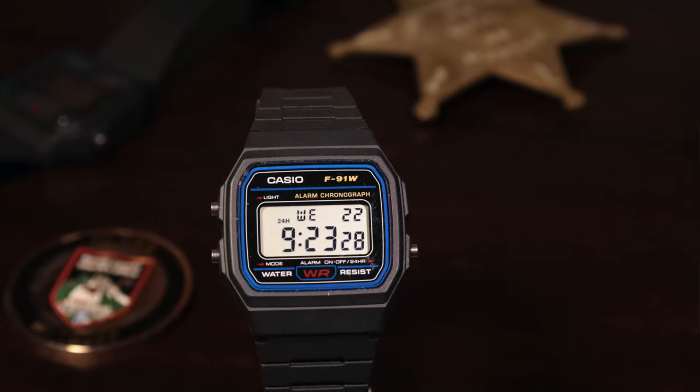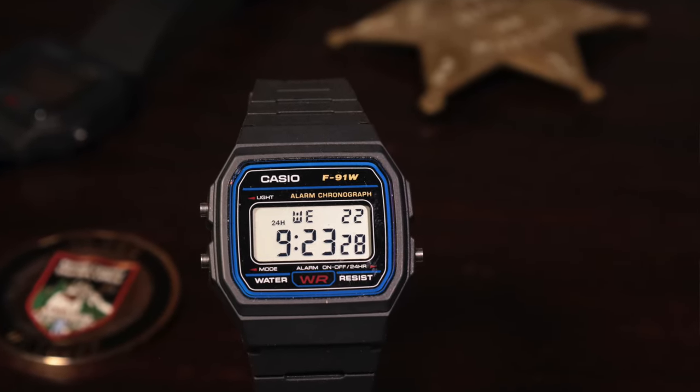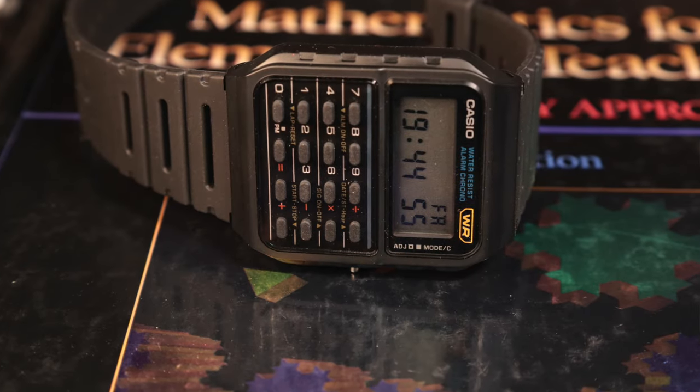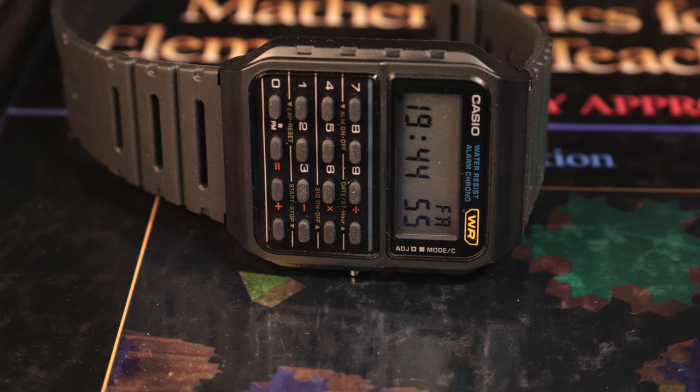Welcome back everybody, my name is Tim, this is another Real Ideal Gear review. Today we're looking at the third installment of the Casio icon series — the three watches identified with Casio. We have the F91W, which by pure sales is the most popular Casio watch internationally, and then we have the CA53, the calculator watch, which really set Casio apart in an unforgettable way.